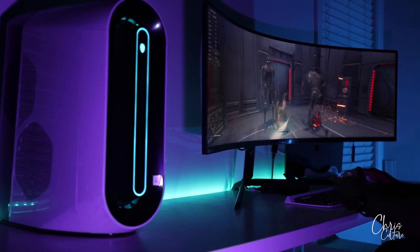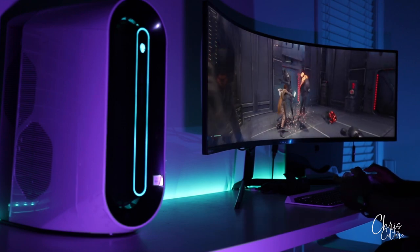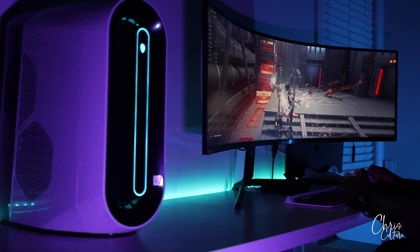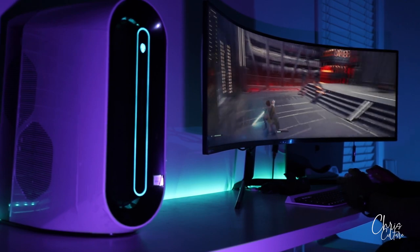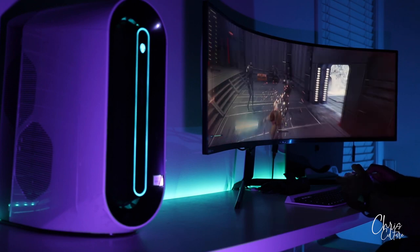So I came from the Samsung Odyssey G9 Super Ultra Wide. It's a massive 49-inch G-Sync FreeSync 1000R Curve Monitor with HDR 1000 peak luminance. It's basically a dual QHD display with a resolution of 5120 by 1440 at a whopping 240Hz.